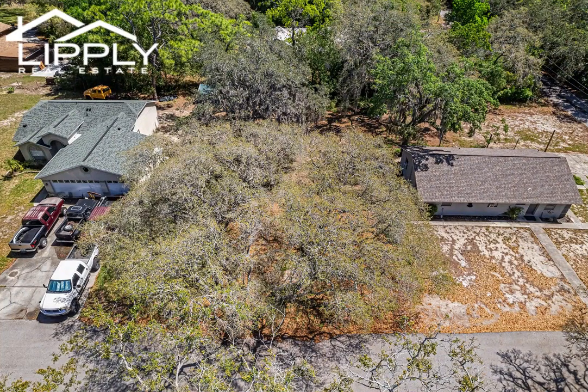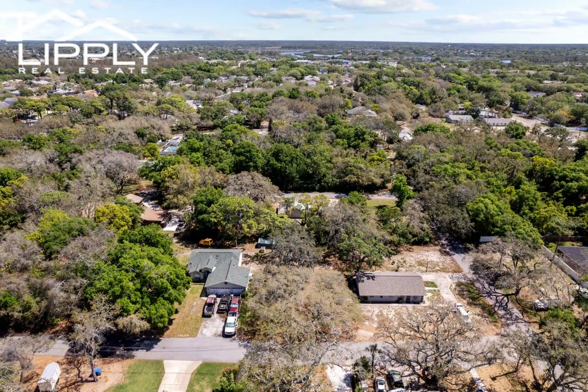Don't miss this chance to weave your lifestyle into the vibrant fabric of Tarpon Springs. Schedule a viewing today and seize the opportunity to create your coastal sanctuary.